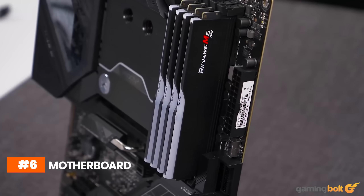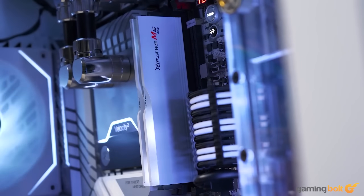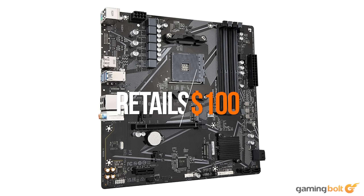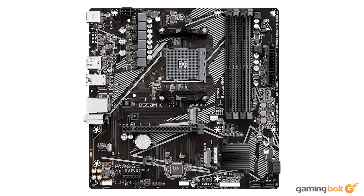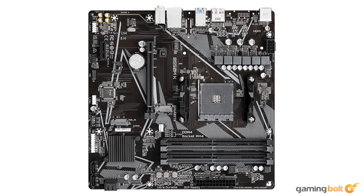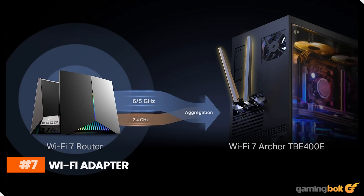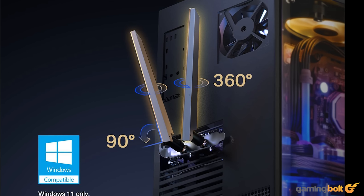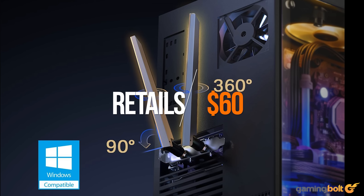Motherboard: We would also be needing a motherboard that's compatible with all of our parts, and fitting that criterion is the Gigabyte B550MK. Coming at just around $100 on Amazon, the motherboard supports AM4 socket and Ryzen 3000 series out of the box, so we don't have to tinker around with BIOS updates. It looks great and performs to our expectation. However, the Gigabyte motherboard doesn't come with Wi-Fi support out of the box, so we will be needing a separate Wi-Fi adapter. Our choice is the TP-Link Wi-Fi 7 adapter, and it comes at around $60 on Amazon.